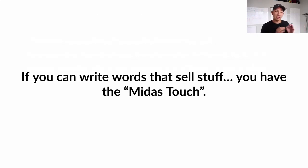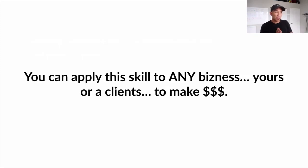If you can write words that sell stuff, you have the Midas touch. You have the ability to touch any business selling any kind of products or services and generate them sales, revenue, and income. You can apply this skill to any business — whether it's your business or a client's business — to make money. That's what you're learning: a skill to make money using your words to sell stuff.